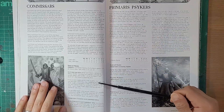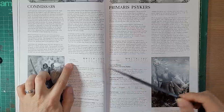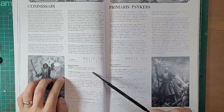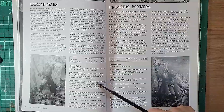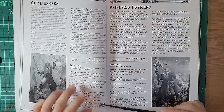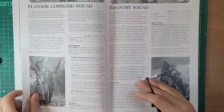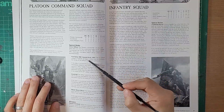There are Psykers, Tech Priest Enginseers, and the Ministorum Priest. Looking at the platoon command squad and junior officer orders: 'Front Rank Fire, Second Rank Fire,' 'Incoming' which is basically a cover save, and 'Move Move Move' - these are rules we've got now, basically the same as the previewed 10th edition rules for Guard, and also in the 9th edition book. Infantry squads and conscripts are here too, capturing the same concept as today.